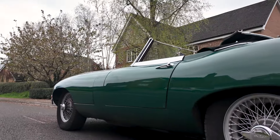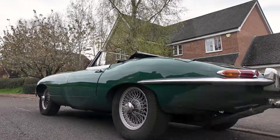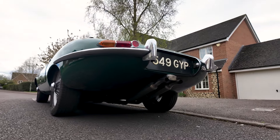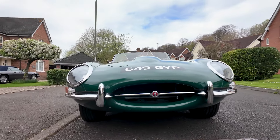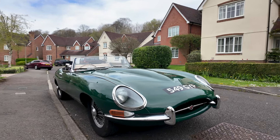Supplied with a history file dating back to 1973, it includes a green continuation logbook. It's a home market car that has been improved with features such as a full Synchromesh 4.2 E-Type gearbox.